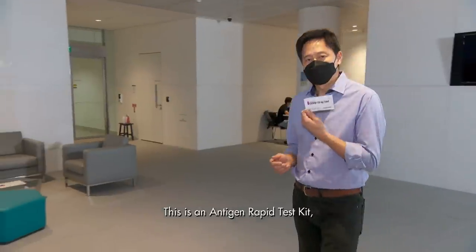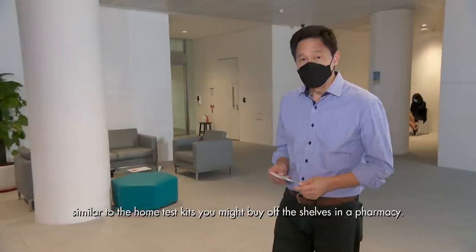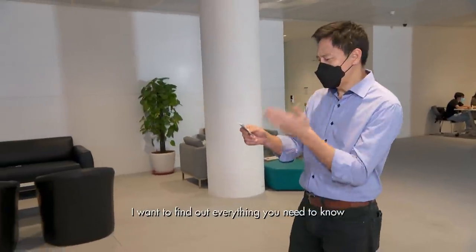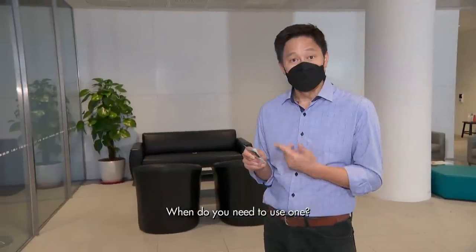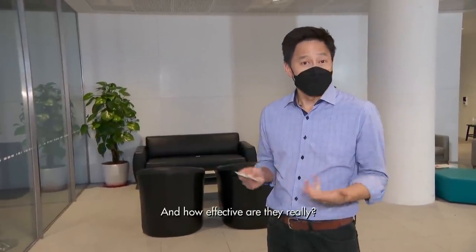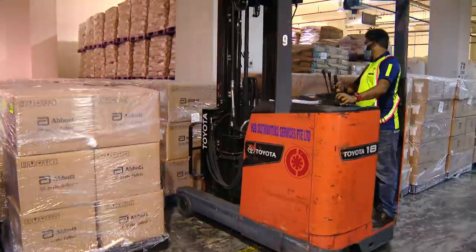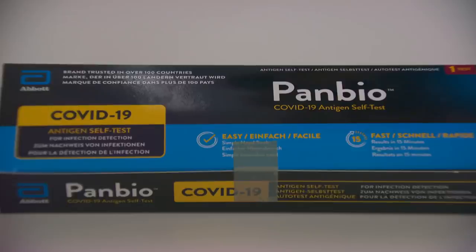This is an antigen rapid test kit, similar to the home test kits you might buy off the shelf in a pharmacy. It will be used for routine testing, and that's why this episode of Talking Point I want to find out everything you need to know about these self-swabbing test kits — when you need to use one and how effective they really are.